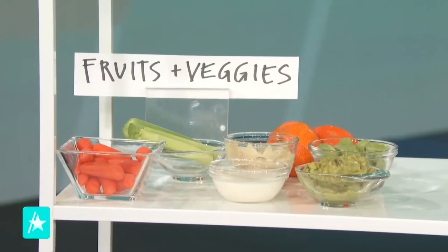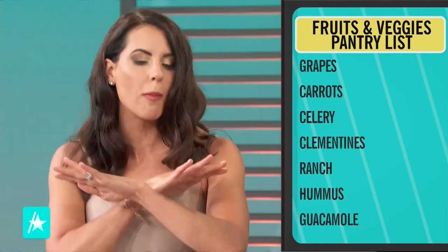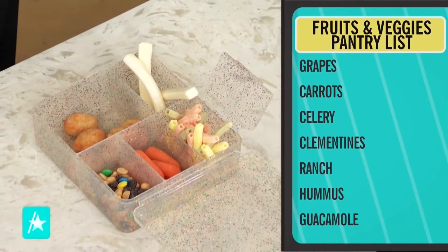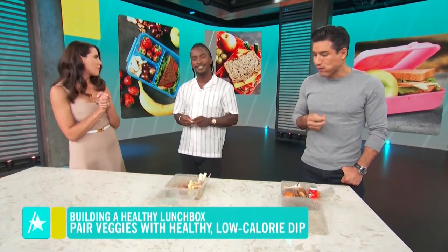Next we're moving to fruits and veggies. You both picked clementines and carrots — these are wins. No matter what, I want you to include one fruit and one veggie. It's really easy to chop them up for grab and go. A lot of kids do not like vegetables, so I always include a healthy dip. With the carrots, you could have hummus or healthy ranch dressing to dip into.